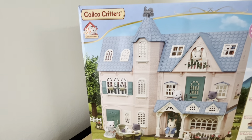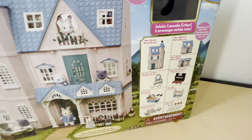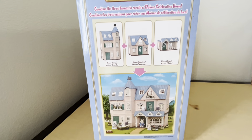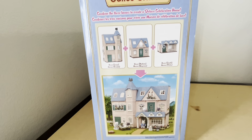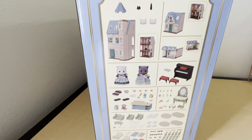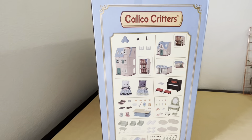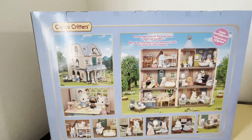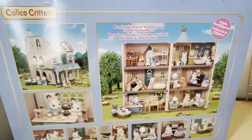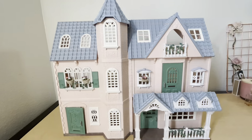Hi guys, welcome to my channel! For my first video, I wanted to do a setup of the Sylvanian Families Deluxe Celebration Home. I have the gift set that I believe was an Amazon exclusive, and I was able to get this brand new from Amazon Canada a couple months back. I really wanted to set up this house because it comes with a lot of furniture, and I also bought a lot of other furniture to furnish the house with.